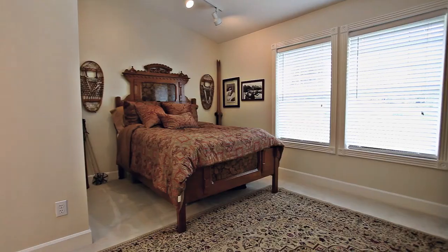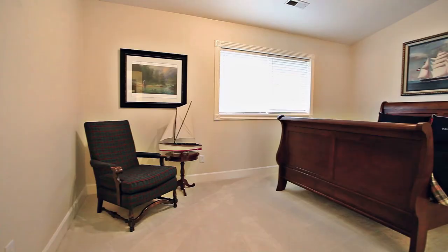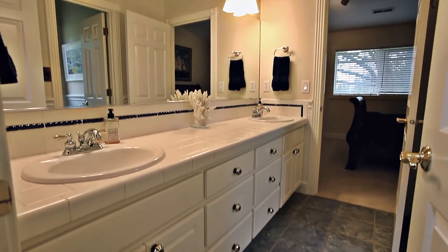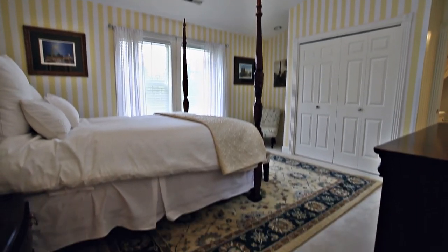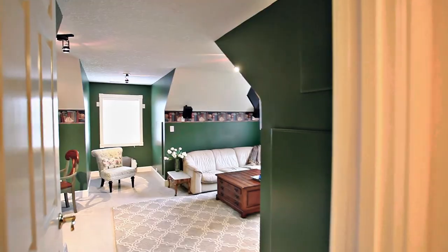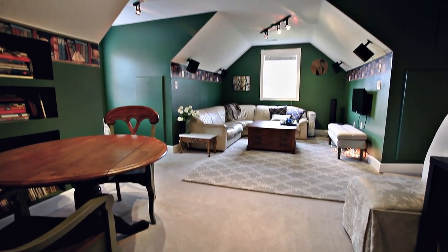This spacious home has five bedrooms, all with a different view of the beautiful grounds. A bonus living area overlooks the ponds and the yard and has charming dormant sloping ceilings.